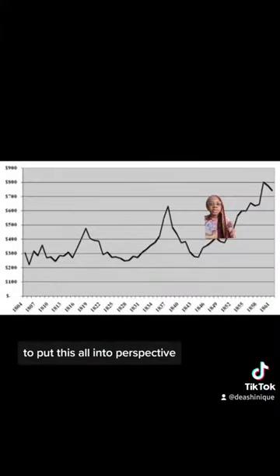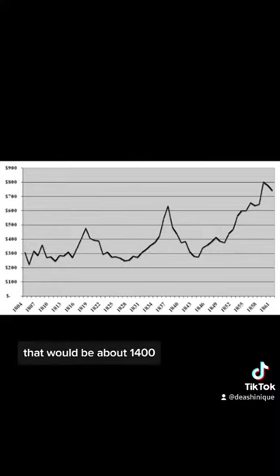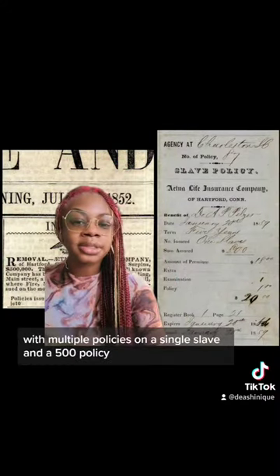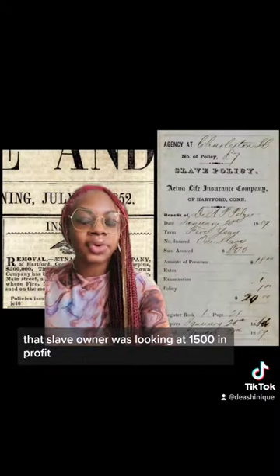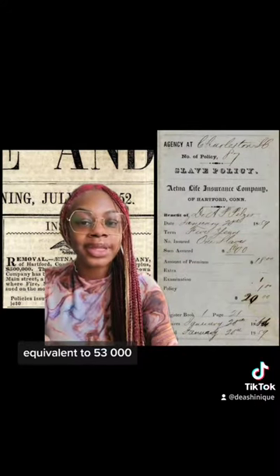To put this all into perspective, the average price of a slave in 1850 was $400 — in today's prices, that would be about $1,400. On average, slaves were insured for $500 to $700. With multiple policies on a single slave and a $500 policy, that slave owner was looking at $1,500 in profit — equivalent to $53,000 in today's standards.